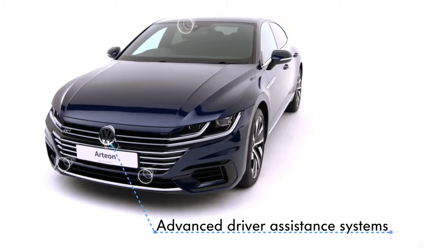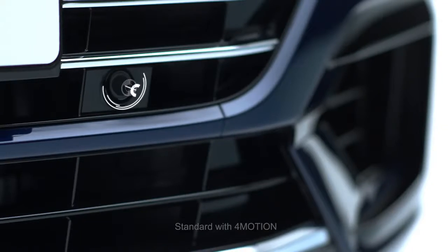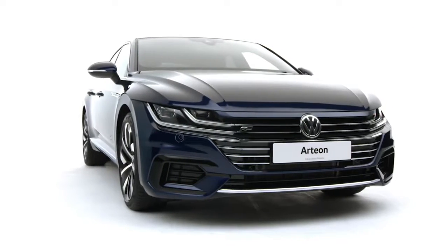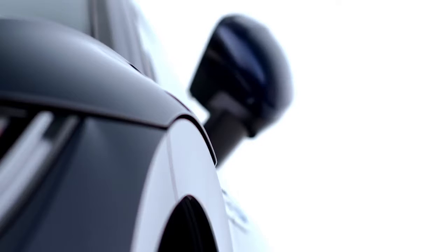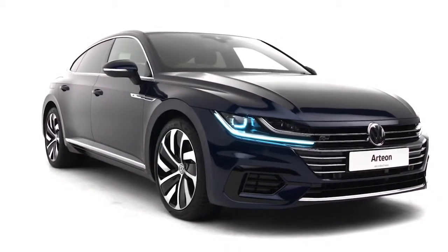With advanced driver assistance systems such as the optional emergency assist with lane change, dynamic chassis control that allows you to tune your perfect ride, or the new adaptive cruise control with pedestrian protection including speed assist and curve assist, driving has never been safer. The Volkswagen Arteon. Design that you can feel.